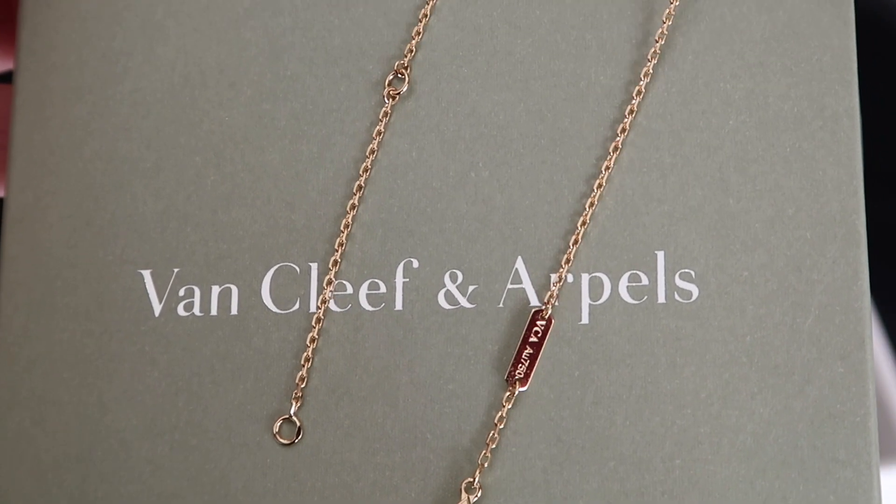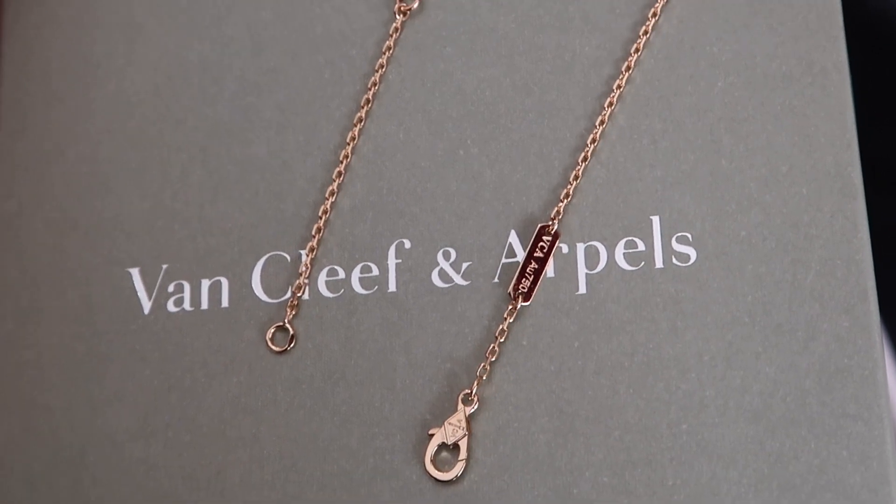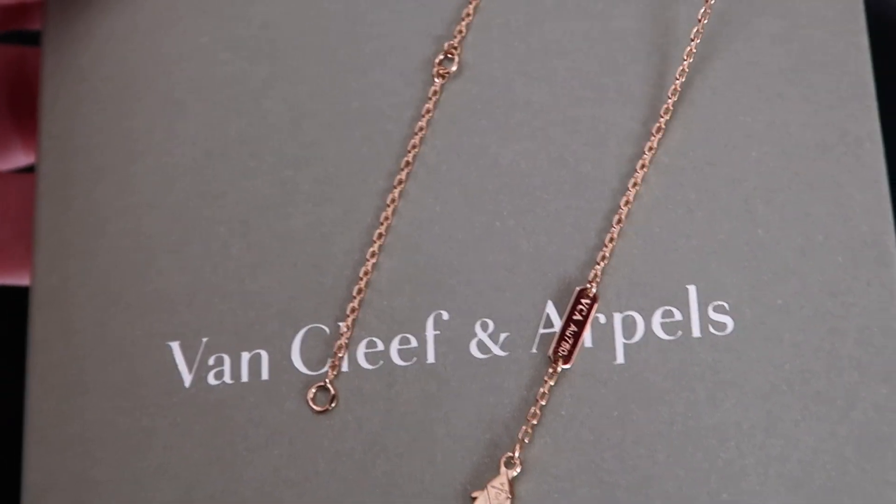Some more details about the necklace: I did pick the full gold one and it is the Vintage Alhambra pendant in yellow gold in the guilloche model — just stunning, shiny, and divine. I'll insert some close-ups. It has two settings so you can adjust it to wear it further down or more as a choker height. I would prefer an intermediate setting, but I believe you can get it reset for free at Van Cleef & Arpels, and they will provide that service.